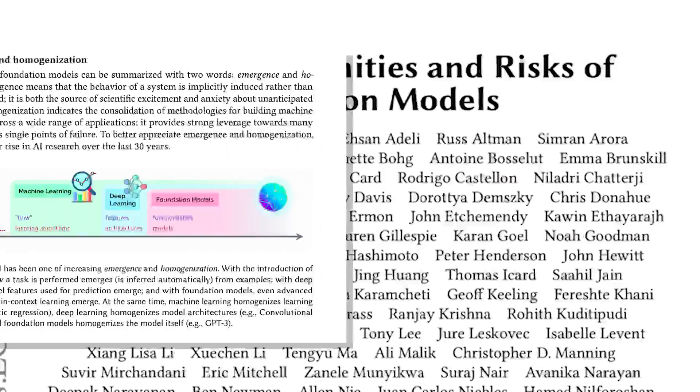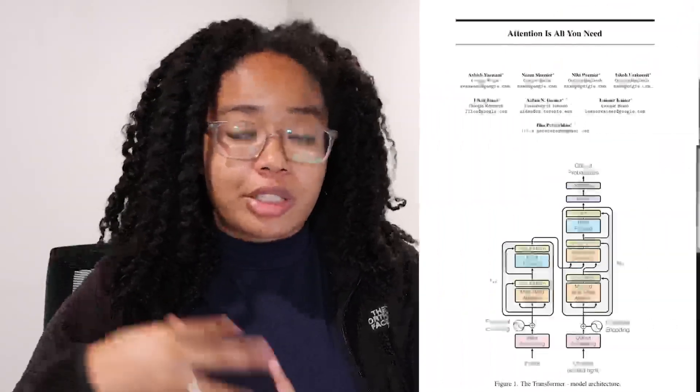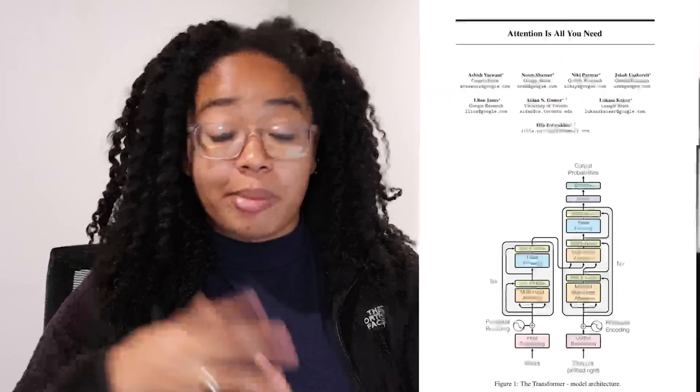According to this paper, foundation models are significant for two reasons: emergence and homogenization. Emergence refers to the phenomenon where the behavior of a model is implicitly induced rather than explicitly encoded. This is a source of scientific excitement because these models are more powerful than we may have initially realized, but also considerable concern because when things go wrong, we don't necessarily know why. Homogenization is the consolidation of the models we use for a wide range of applications — good in that we can adapt the same model architecture to a wide variety of tasks, but bad in that there's essentially one point of failure. Transformer-based models like GPT-3 and CLIP are the easiest example of both emergence and homogenization, and their potential for widespread public use makes them a common failure mode.